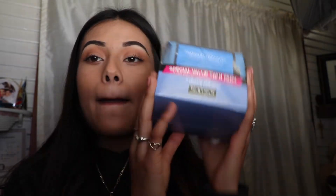Another thing I got myself — which I really needed — is Neutrogena makeup wipes. I got the twin pack. If Neutrogena wants to send me some, I totally appreciate that — just kidding because I'm not famous.